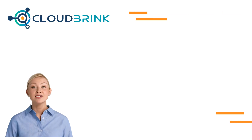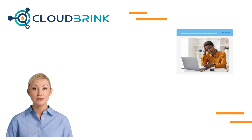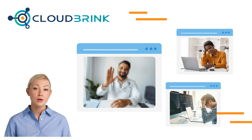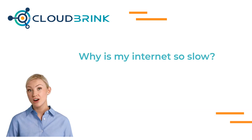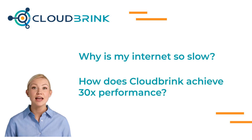Hello. In this video, we will explain what causes your internet connection to slow down. Do you have issues with poor video conferences or slow file uploads and downloads? You are not alone. After looking at the problem, we will then explain how Cloud Brink overcomes the underlying issues that cause these problems.